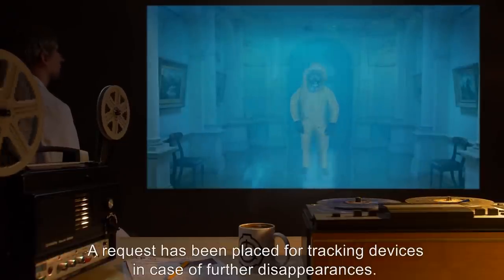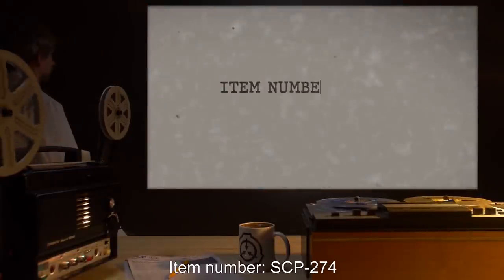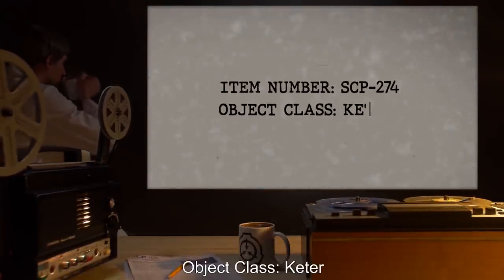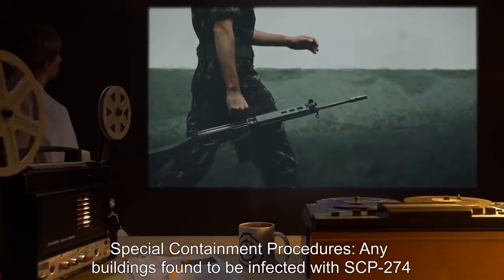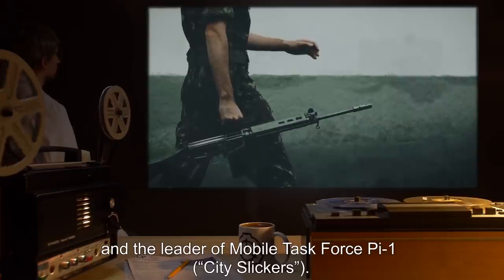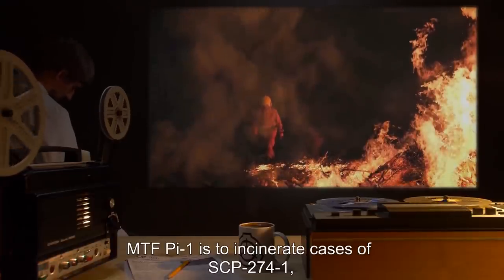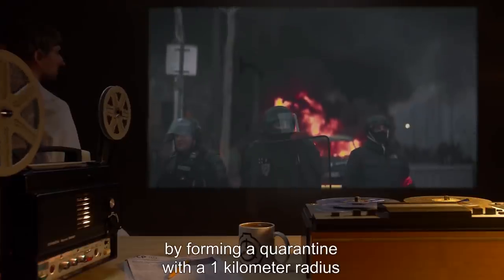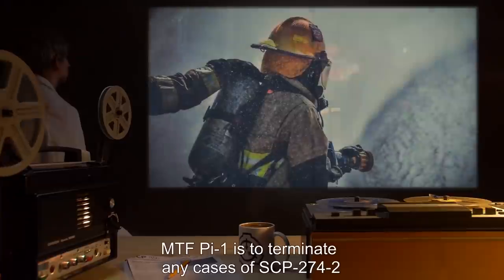Item number SCP-274, object class: Keter. Special containment procedures: Any buildings found to be infected with SCP-274 are to be reported immediately to a superior and the leader of Mobile Task Force Pi-1 'City Slickers'. MTF Pi-1 is to incinerate cases of SCP-274-1 and secure the infected buildings by forming a quarantine with a one-kilometer radius, under the guise of the local police and fire department. MTF Pi-1 is to terminate any cases of SCP-274-2 through the use of high-pressure fire hoses.